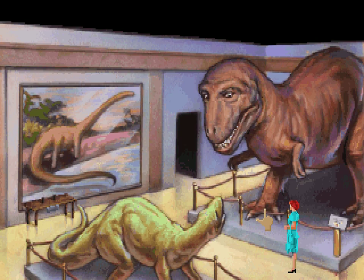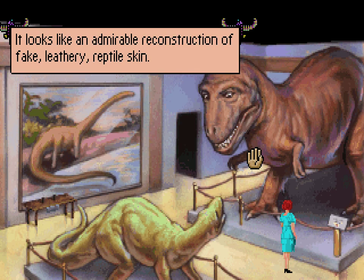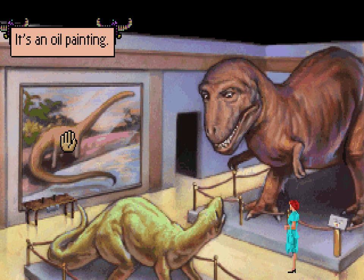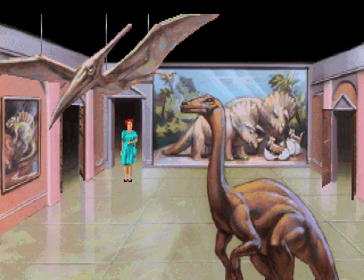Obviously another voice role from Josh Mandel there. It looks like an admirable reconstruction of fake, leathery, reptile skin. I was hoping you could look at its teeth, but no. Nothing else interesting here, I guess. And no other exits, so we have to go back the way we came.